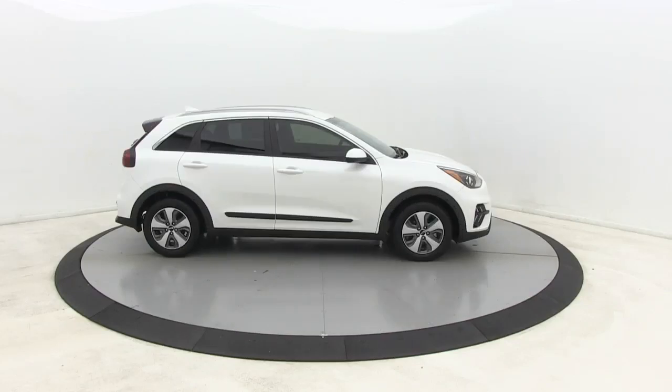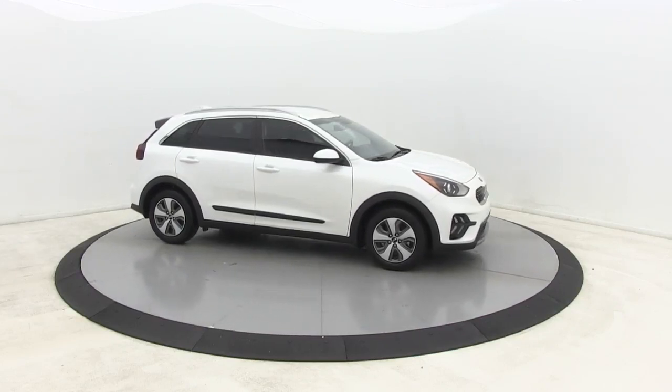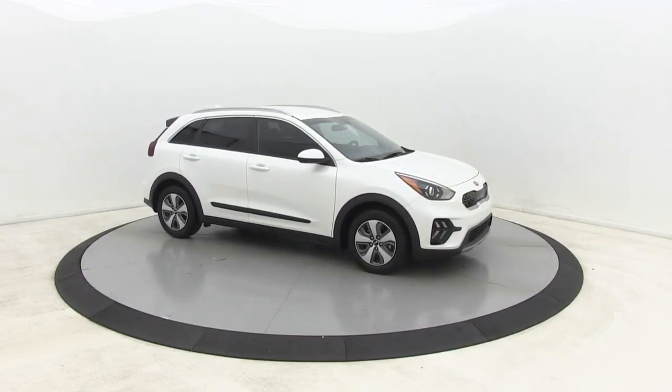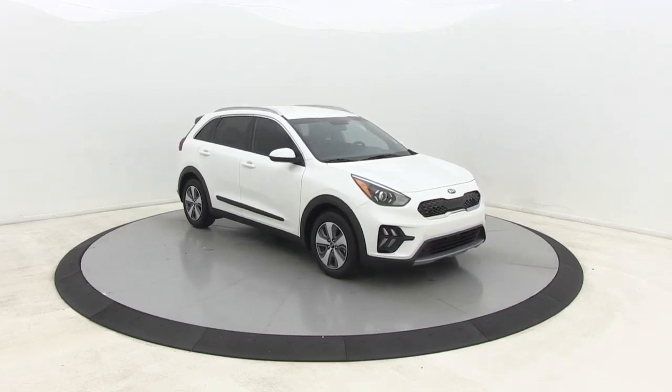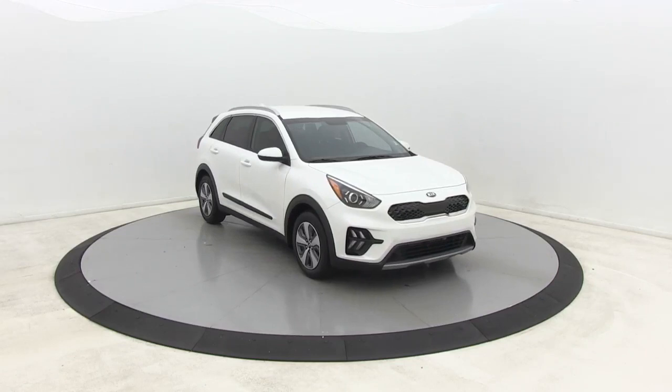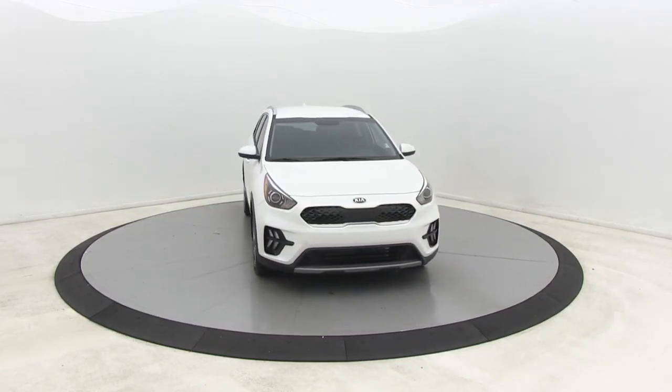Looking for the right vehicle? Check out the 2020 Kia Niro. The Kia Niro provides functionality and fuel economy you would expect from a hybrid crossover. The roomy cabin and elevated seating let you know that you're in a crossover vehicle. However, the fantastic miles per gallon rating reminds you that you're still in a hybrid.